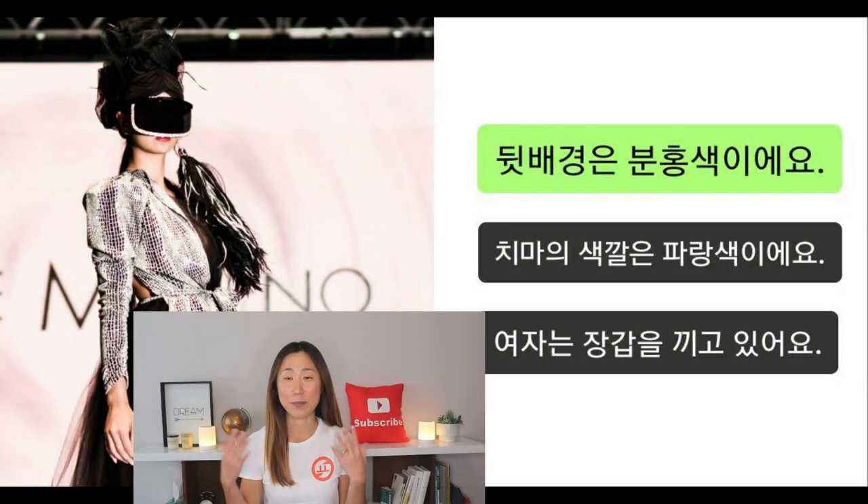The background is the pink color. Wherever she is standing in front of, I can see that there is a pink background, so this is the right answer. Her skirt is not blue color — it is black color. She is not wearing any gloves, so that's not the right answer.